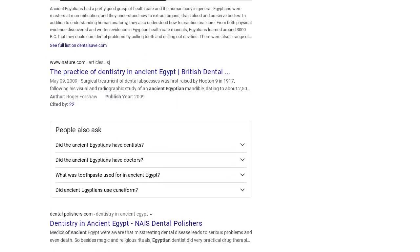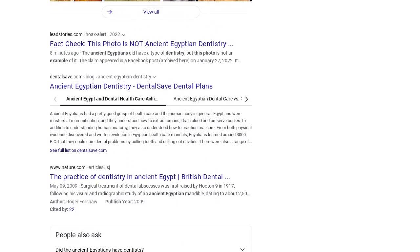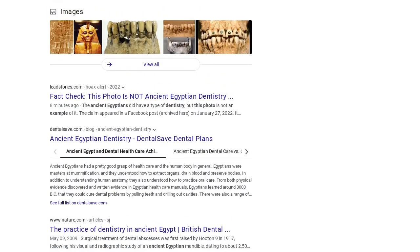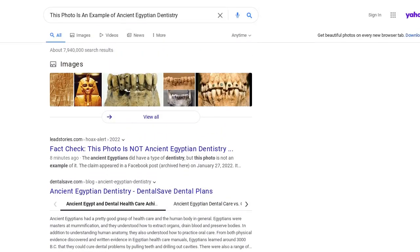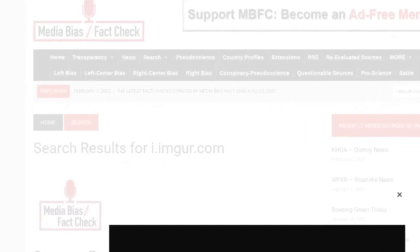This is what the post looked like on Facebook at the time of writing. The Facebook account that posted it, Minds, does not give any citations to back up the claim that the photo is an actual example of ancient Egyptian dentistry.